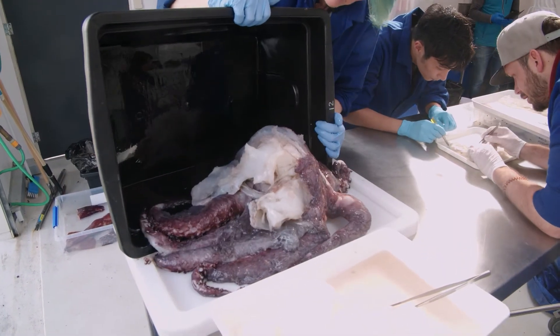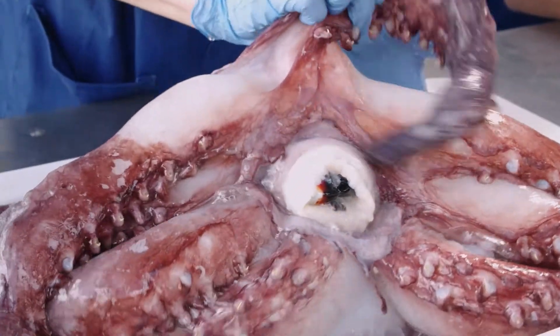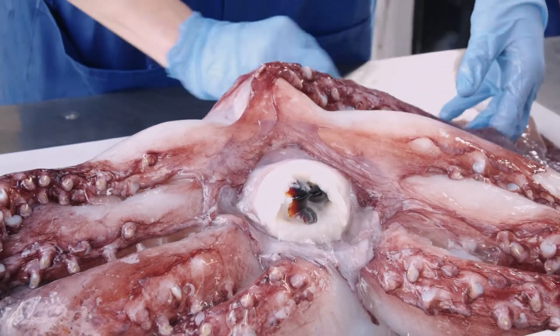I was really surprised by the size of the different organs, but particularly finding out that squid have three hearts. That was news to me, but really interesting.